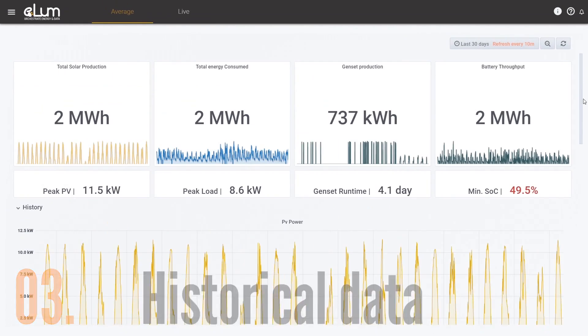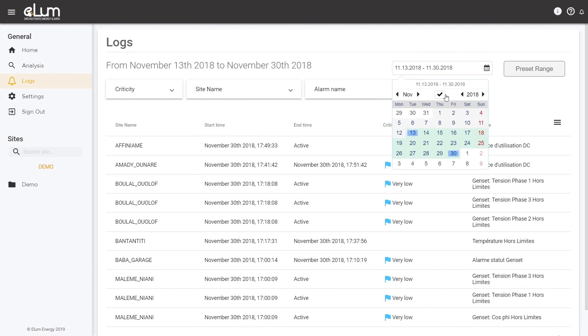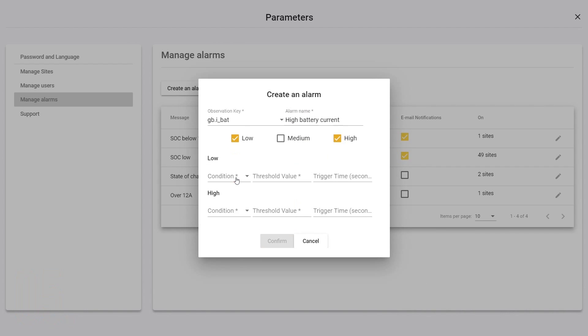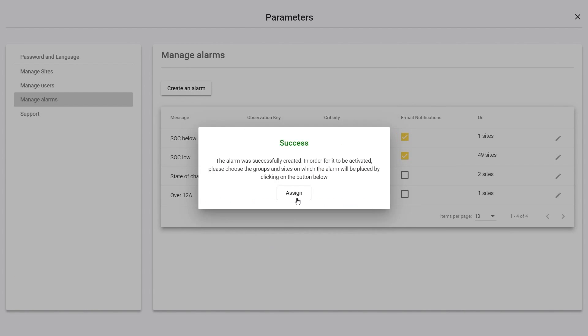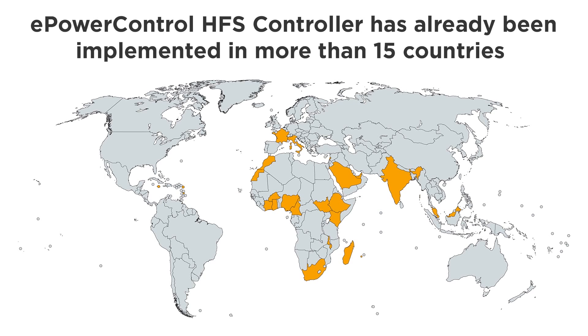When the HFS controller is connected to the ePowerMonitor web platform, site operators are able to visualize remotely all plant data like power production and consumption, and to oversee the site operating status through logs and alarms coming from the diverse material on-site. The ePowerControl hybrid fuel saver controller has already been implemented in more than 15 countries in the world, such as South Africa, Lebanon, or Madagascar.